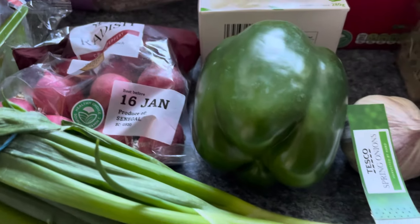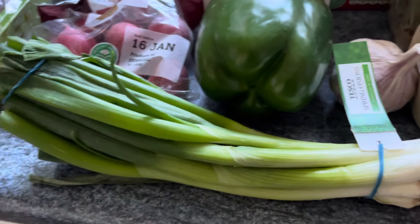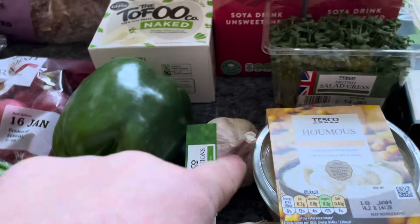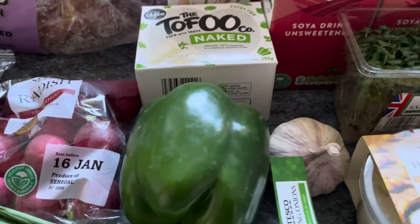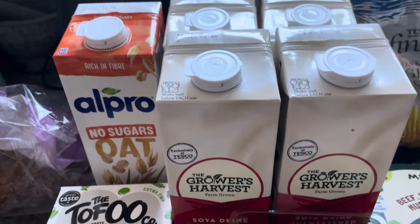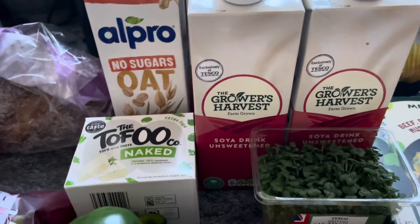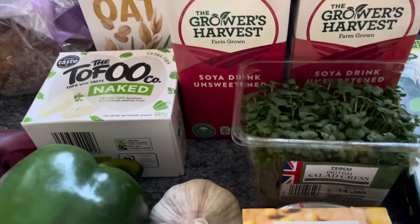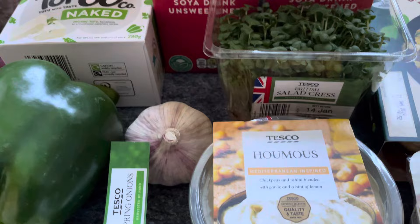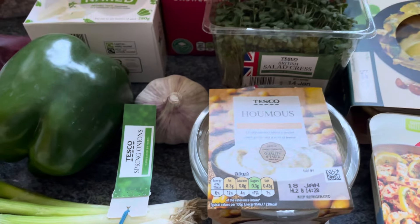I've got a green pepper for 49 pence, a bunch of spring onions for 55 or 59 pence — I can't quite remember which. A garlic bulb for 55 pence. I've got four of the Growers' Own soy milk — it's the cheapest soy milk out there at 50 pence each. I've got a portion of cress for 49 pence.